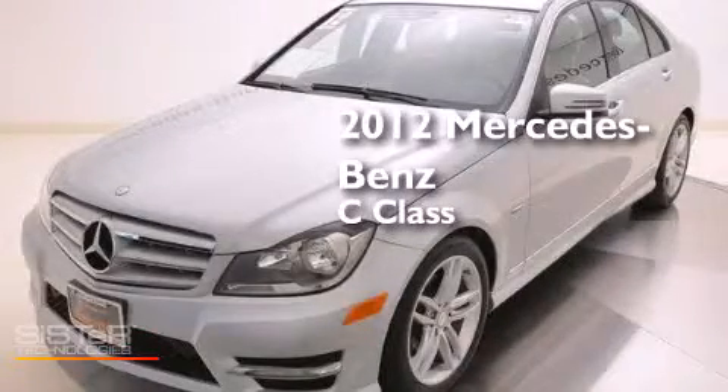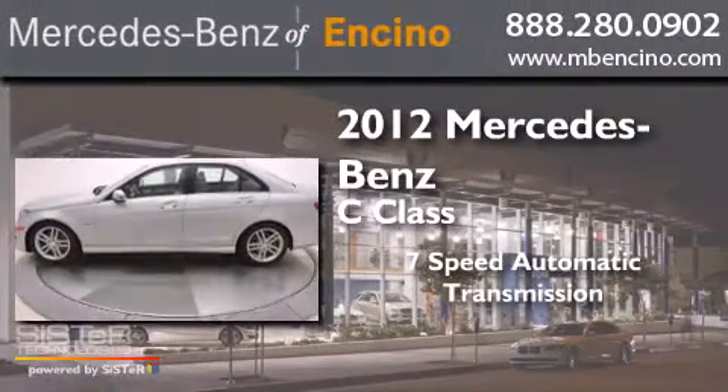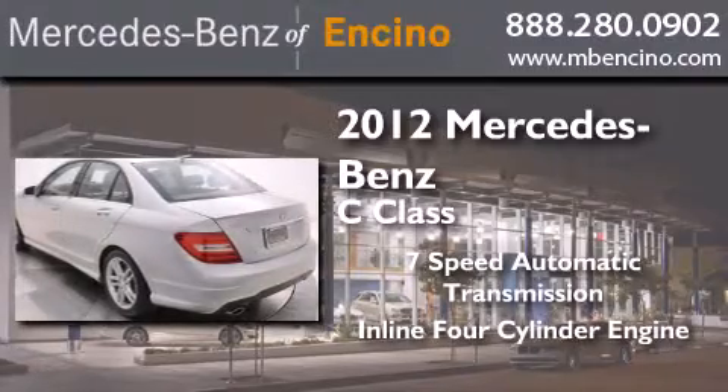This is a certified pre-owned 2012 Mercedes-Benz C-Class. This car has a seven-speed automatic transmission and an inline four-cylinder engine.